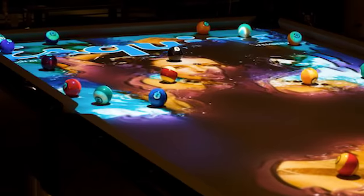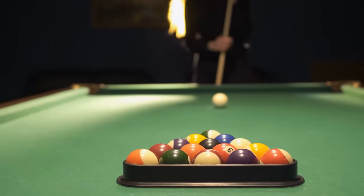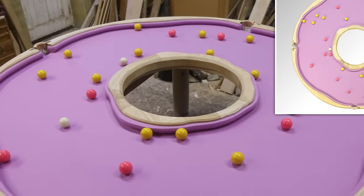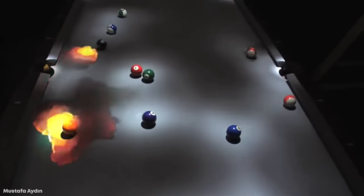Playing pool is a staple of any good bar, and if you can hone your craft, you can make some serious cash. But building the pool table you play the game on is a craft in itself, and the level of craftsmanship and creativity in table design is out of this world. Let's take a look at the top 15 most stunning pool tables.